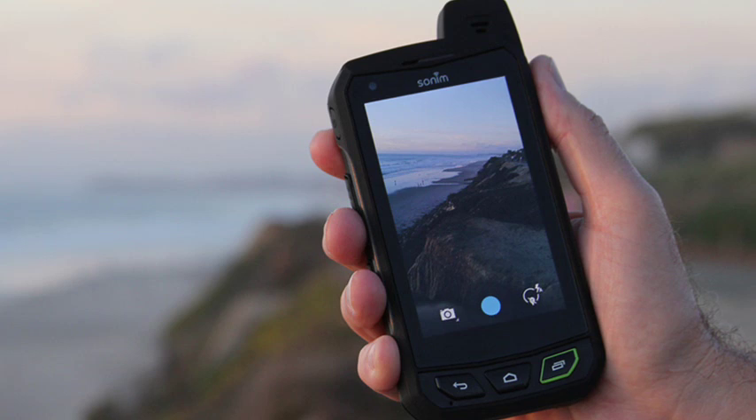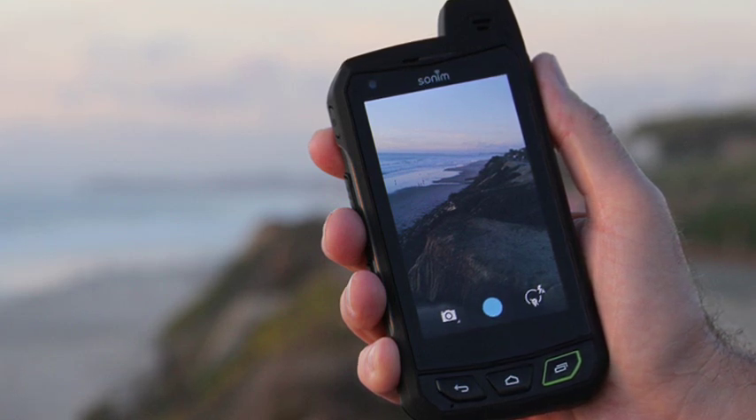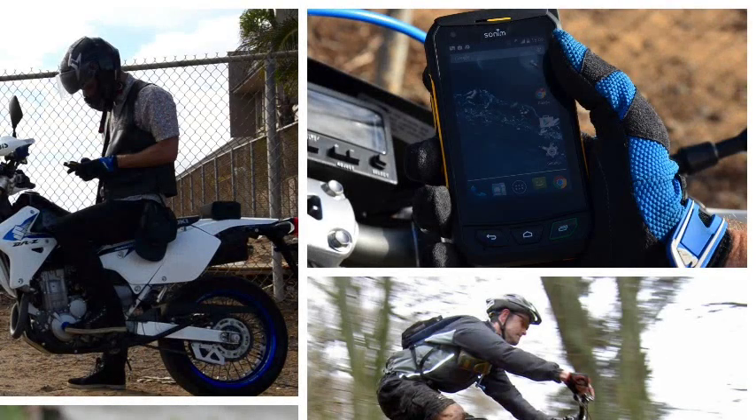Something else that is a bit of a throwback is the external antenna, but the XP7 is likely to spend a lot of time a long way away from mobile base stations. The Sonim XP7 is designed to withstand a 2-metre drop onto concrete from any angle, it can be submerged in up to 2 metres of water for 30 minutes, and it is IP68 and IP69 certified.